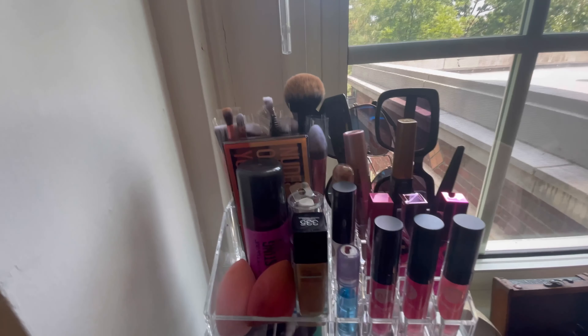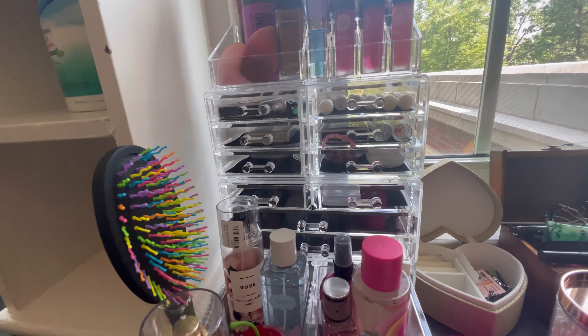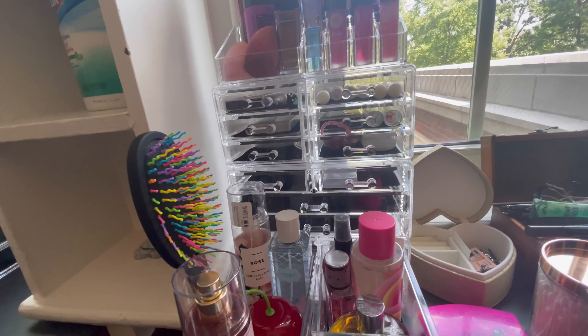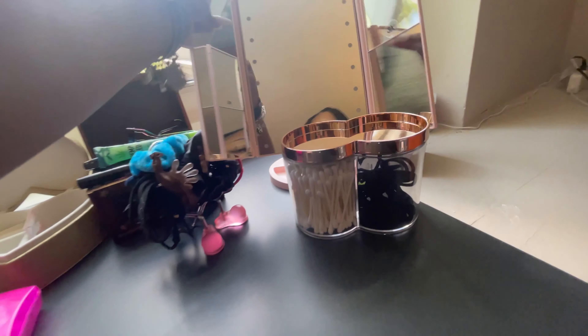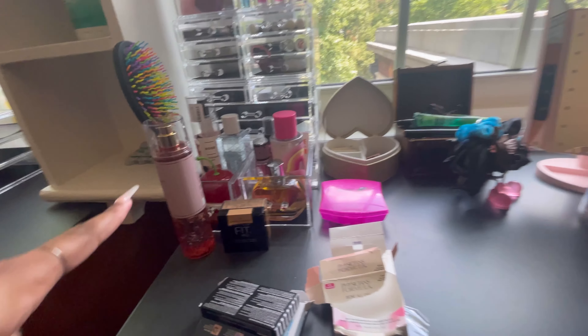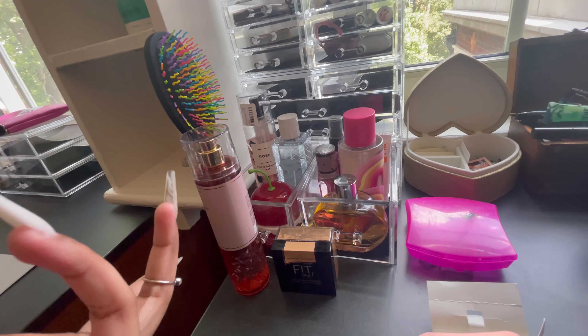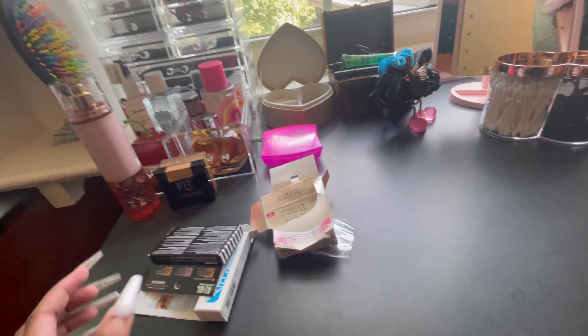We have just makeup stuff, and I have sunglasses, lip glosses, and all that. Extra chapsticks, hand sanitizer, lashes, Q-tips, hair bows, and hair ties. I have my perfumes, this brush, and extra makeup that won't fit in there. I have my nose piercings, earrings, and rings in there. And then yeah, this is going to be the trash, then the charging station over there.